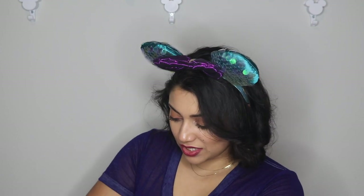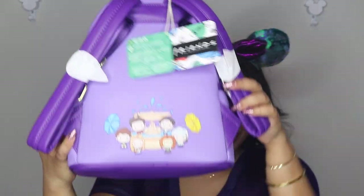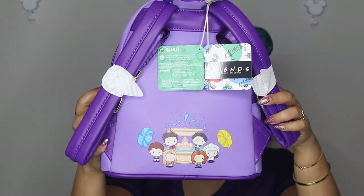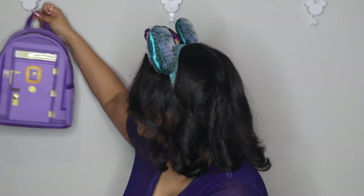This is hands down the cutest bag ever. If you are a Friends fan, you need one of these pronto. And the back — I didn't even notice — it's them around the fountain. I mean, 10 out of 10! That is adorable.